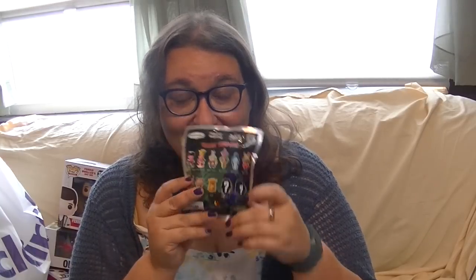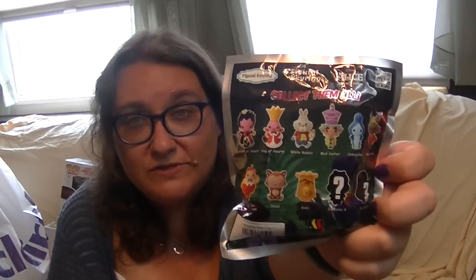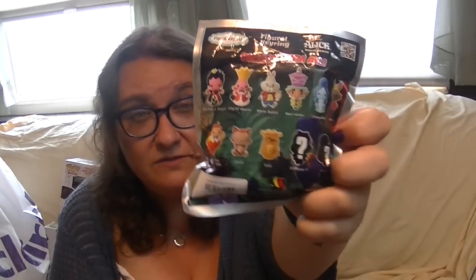For Alice in Wonderland I really wanted to buy this whole case - there are so many cool characters you can get: Queen of Hearts, King of Hearts, White Rabbit, Mad Hatter, Caterpillar, March Hare, Tweedledee and Tweedledum - I guess they look the same - Dinah, and two surprise characters, one of which looks like Alice. I do have Alice already so these are so cute.